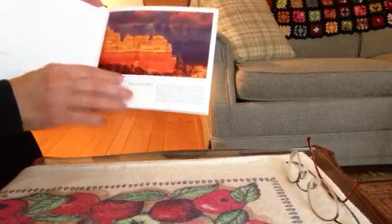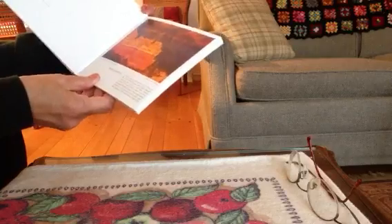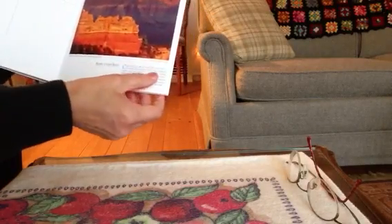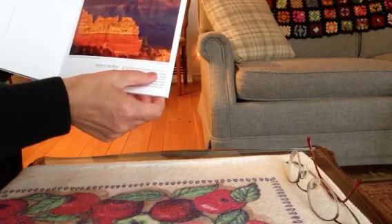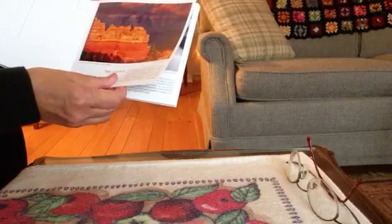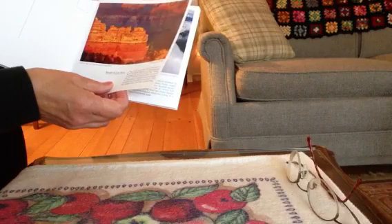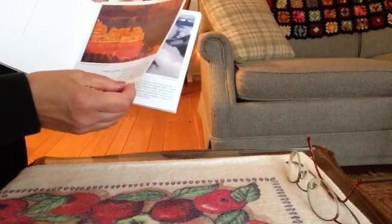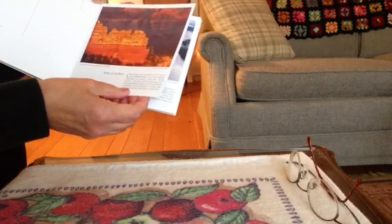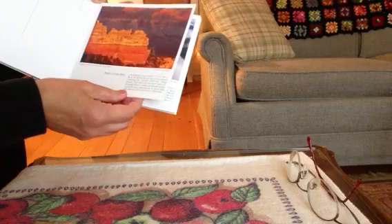This is sunset at Cape Royale. Cape Royale has an elevation of 7,876 feet and it's on the Kaibab Plateau. It contains a forest and animal community, more mountainous in nature than other plateaus.